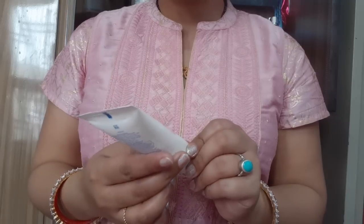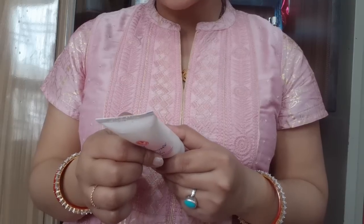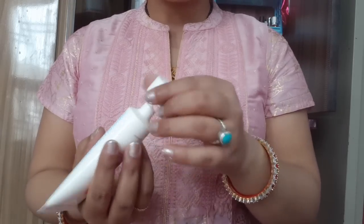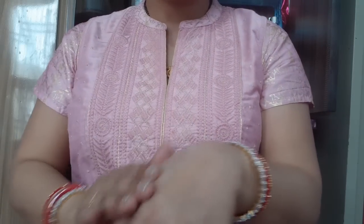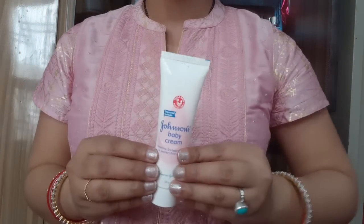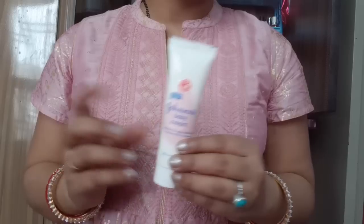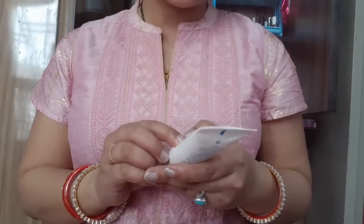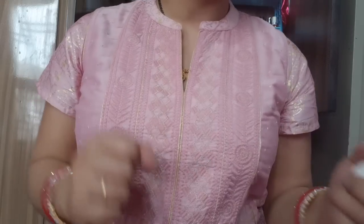The third one is for teenagers: Johnson's Baby Cream, 50 gram packaging, priced at only 70 rupees. The price is very low and the chemicals are very low. It is very light and gentle, with a very good fragrance. It is good for teenagers and college-going girls, provides 24-hour moisture, and converts dryness into moisture.